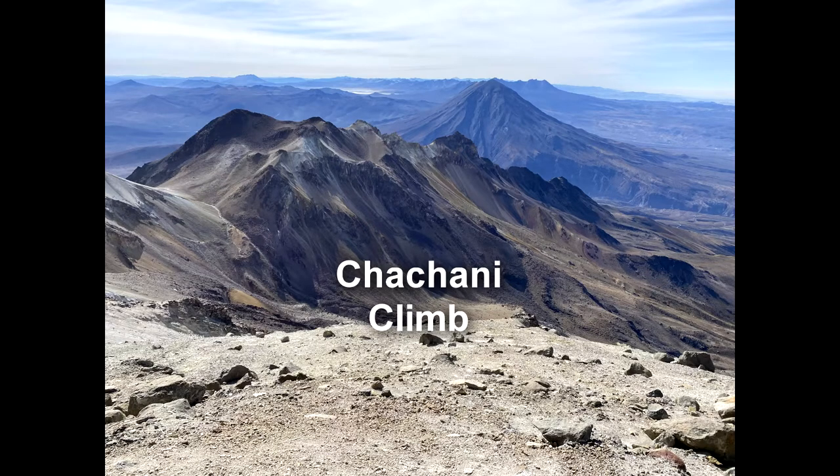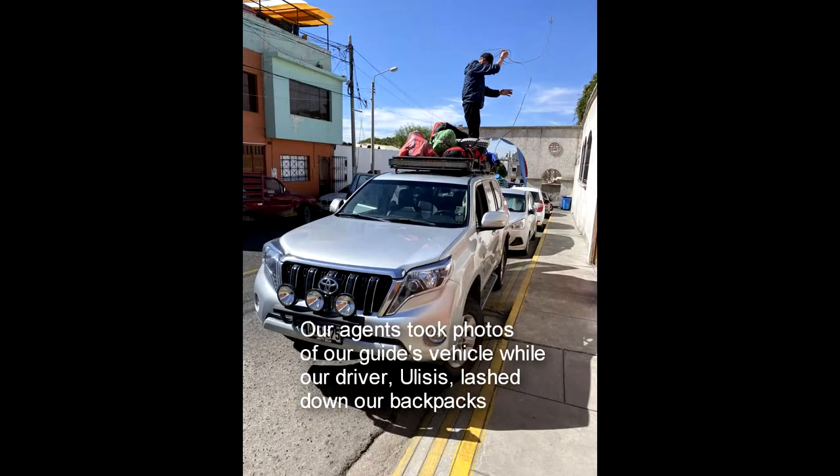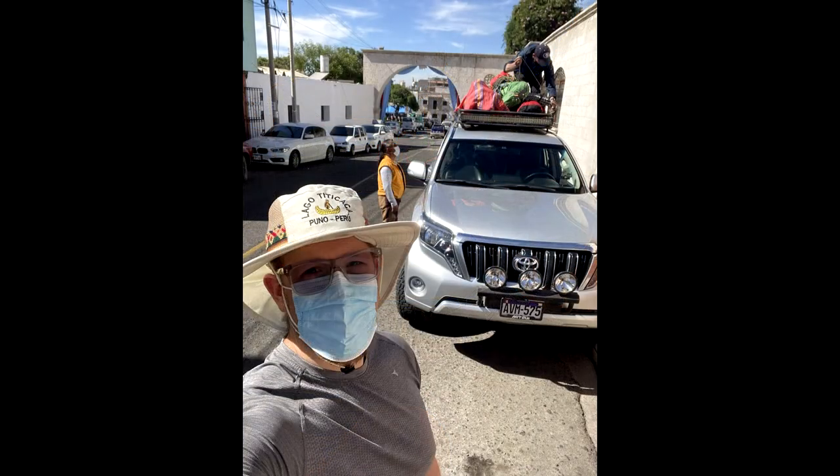Hello everyone and welcome to my video about our climb to Chachani in November. As we got ready for the trip, we left from the Plaza de Caima. It took a while, about three hours to get there.